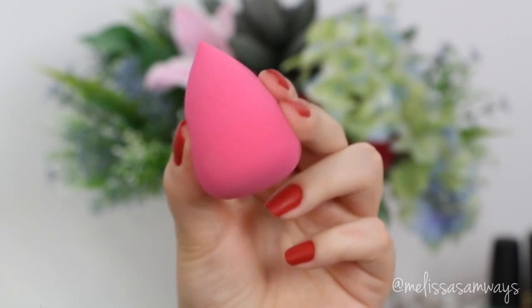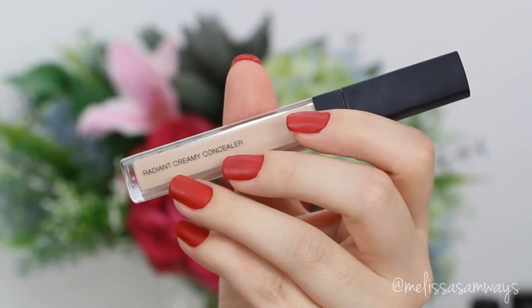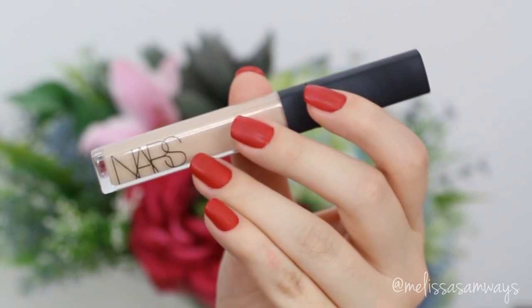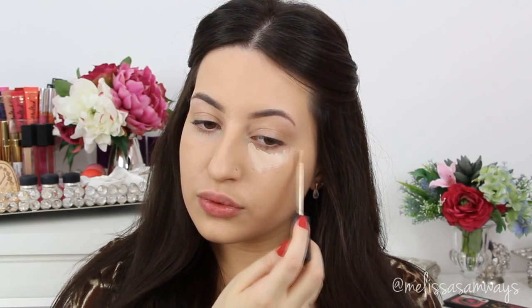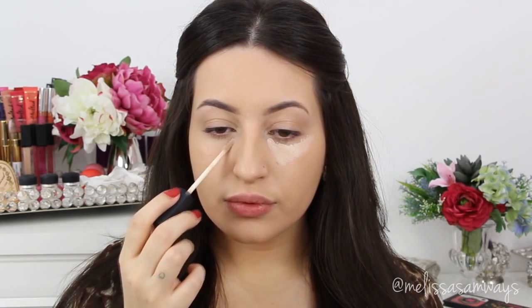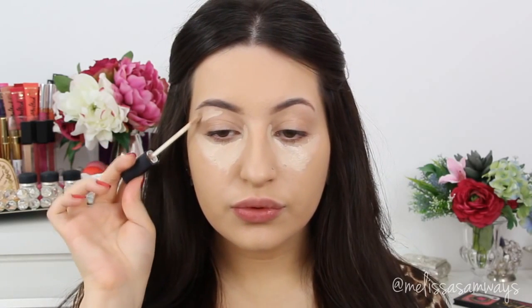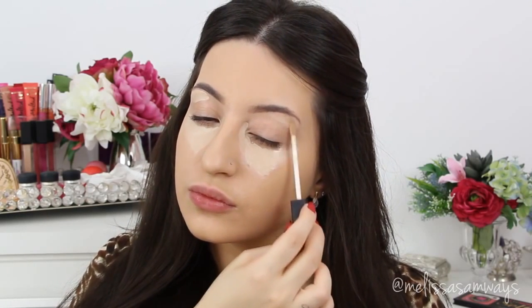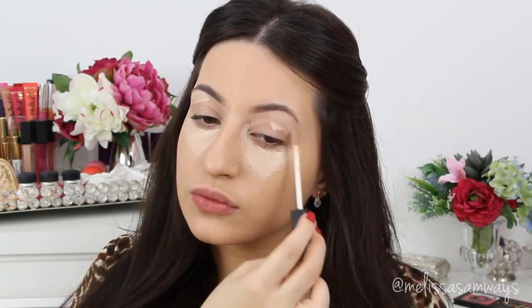Now using the Beauty Blender by Motivos Cosmetics and the concealer by NARS — this is the Radiant Creamy Concealer in the color Vanilla — I'm just hiding my dark circles. The Beauty Blender will give me a natural finish and remove all the excess product. I like to wet my Beauty Blender every time because it makes it super soft. You don't need to use exactly a Beauty Blender — any makeup sponge with that form will work fine. I'm going to blend this concealer around my eyes and on my eyelid a little bit.